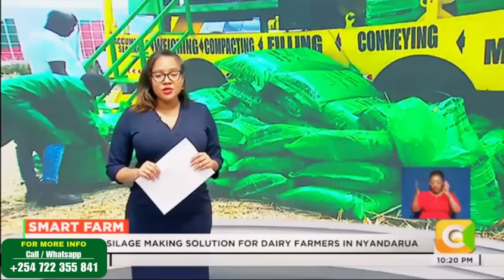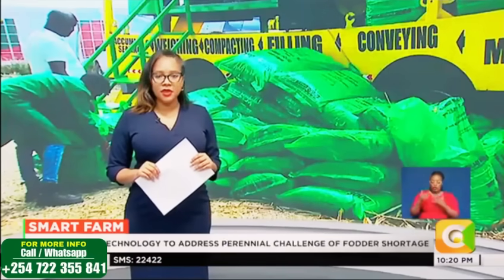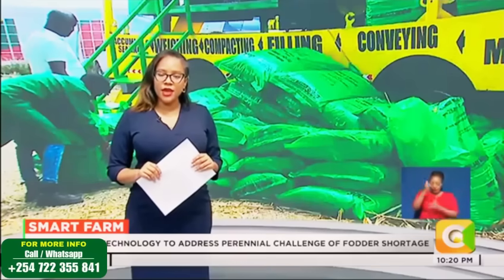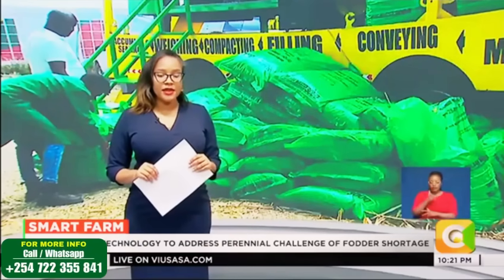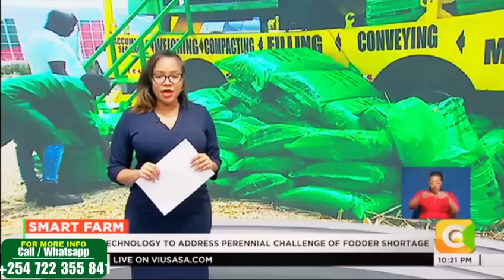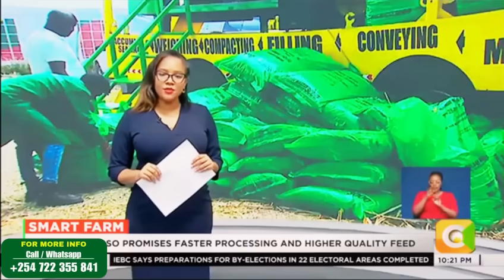In Nyandarwa County, dairy farmers are turning to new climate-smart technology to address the perennial challenge of fodder shortages and losses caused by traditional silage methods. The innovation, now gaining momentum across the region, promises faster processing, higher quality feed and drastically reduced wastage. Our reporter, Denis Otieno, tells us more on this week's Smart Farm.